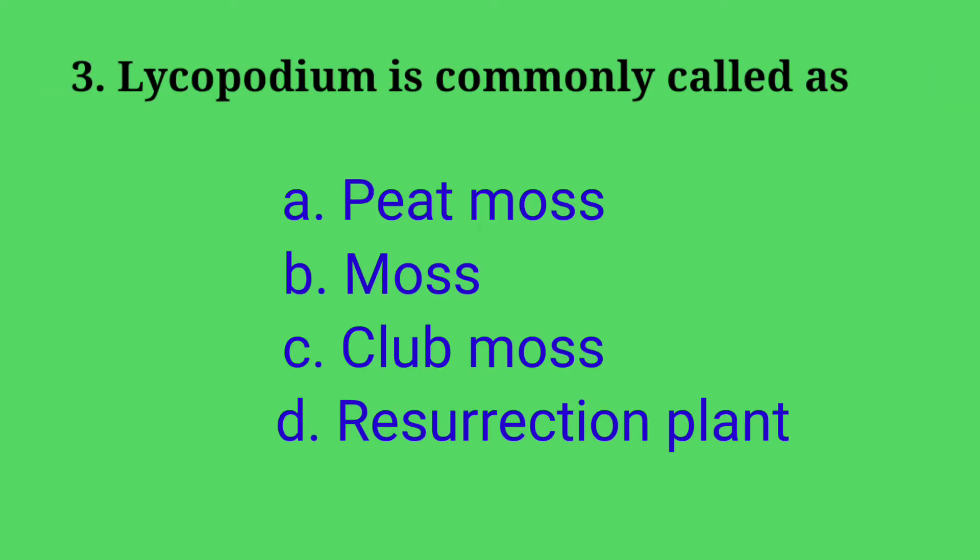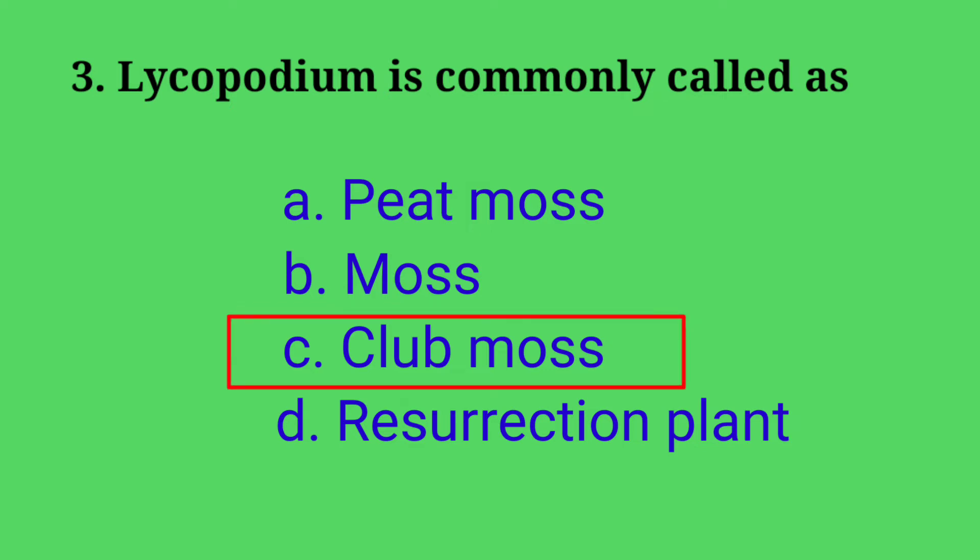Third question: Lycopodium is commonly called as — Options: A. Peat moss, B. Moss, C. Club moss, D. Resurrection plant. Answer: option C, Club moss. Lycopodium is commonly called Club moss. Peat moss is Sphagnum, and Resurrection plant is Selaginella.